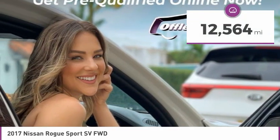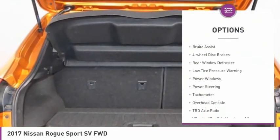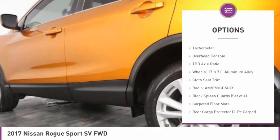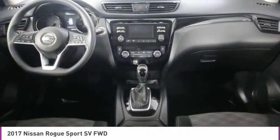This vehicle has less than 15,000 miles. Here are some of this vehicle's great options: electronic stability control, alloy wheels, brake assist, four-wheel disc brakes, rear window defroster, low tire pressure warning, power windows, power steering, tachometer, overhead console.